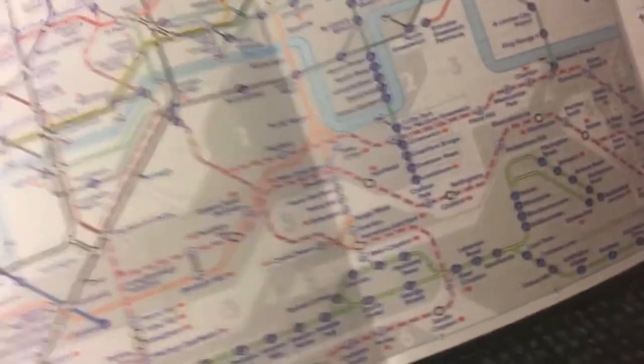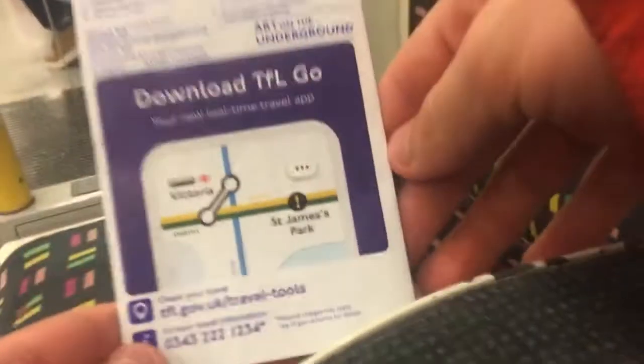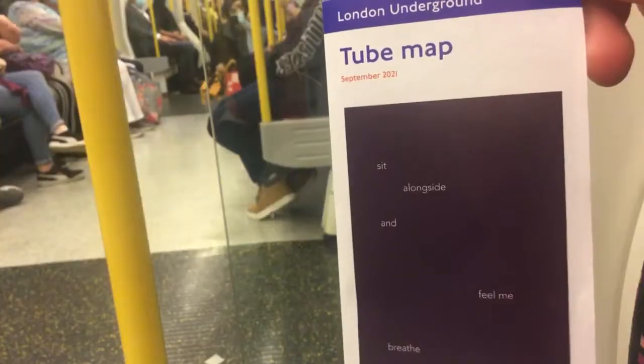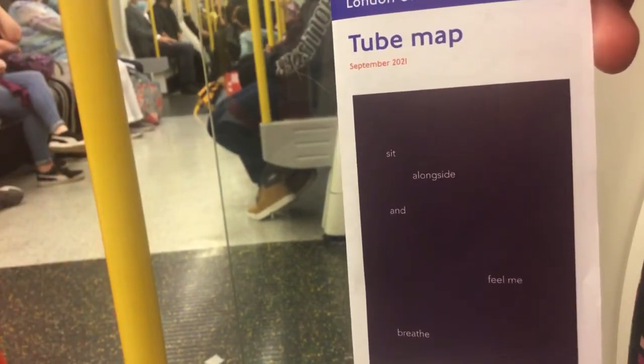The update and terms link is still on the map. I'll show you the back as well — just download TfL Go. Exit for Westminster Abbey, the Houses of Parliament, and riverboat services from Westminster Pier.